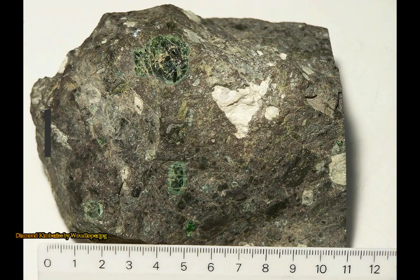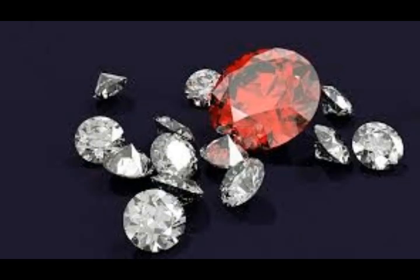The kimberlite magma is what geologists call ultramafic. All that means is that it is low in silica and high in magnesium.